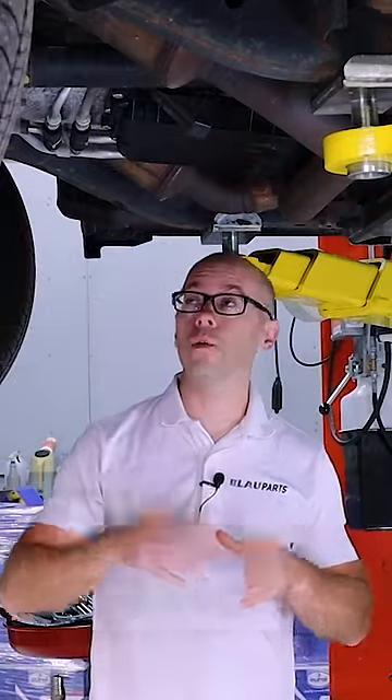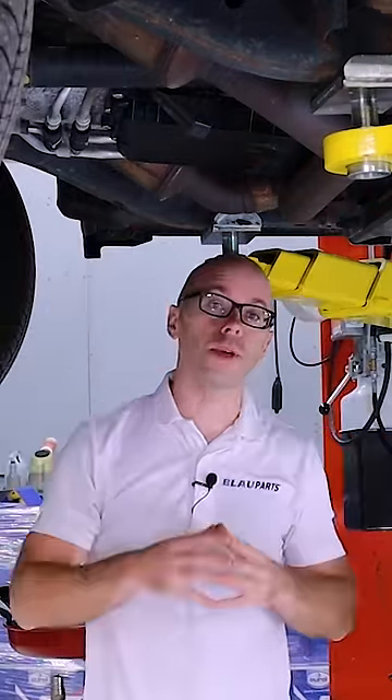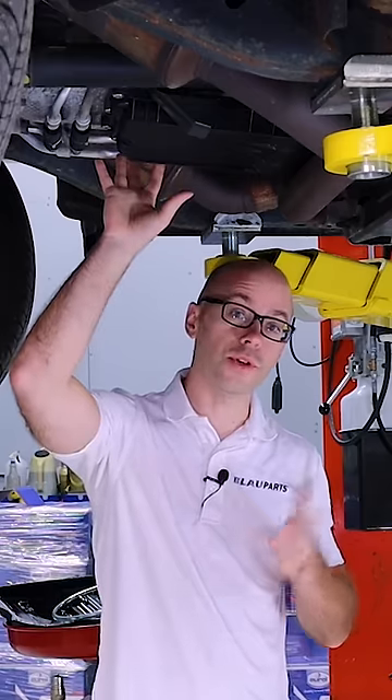If you have a Ram 1500 with the 8-speed automatic transmission and want to learn how to change the transmission fluid and filter yourself, check out our full DIY video on our blog by visiting the link in our profile.